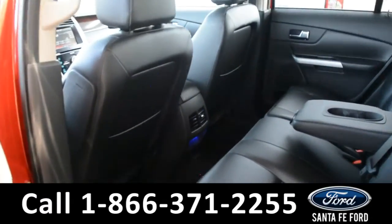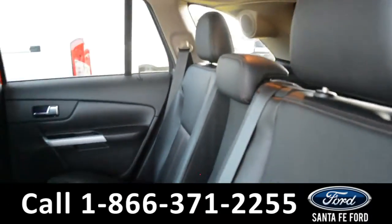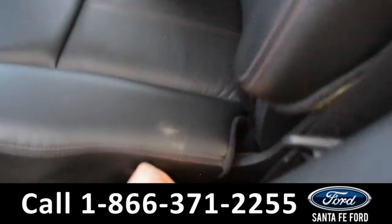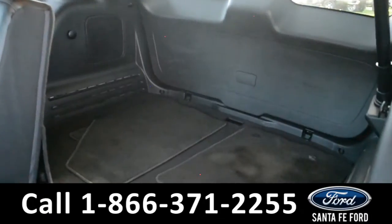Now let's take a quick look into the back row. Here's a quick look in the back row where there are 12-volt plug-ins. These seats do fold down, giving you additional storage space, as well as access to the trunk area.